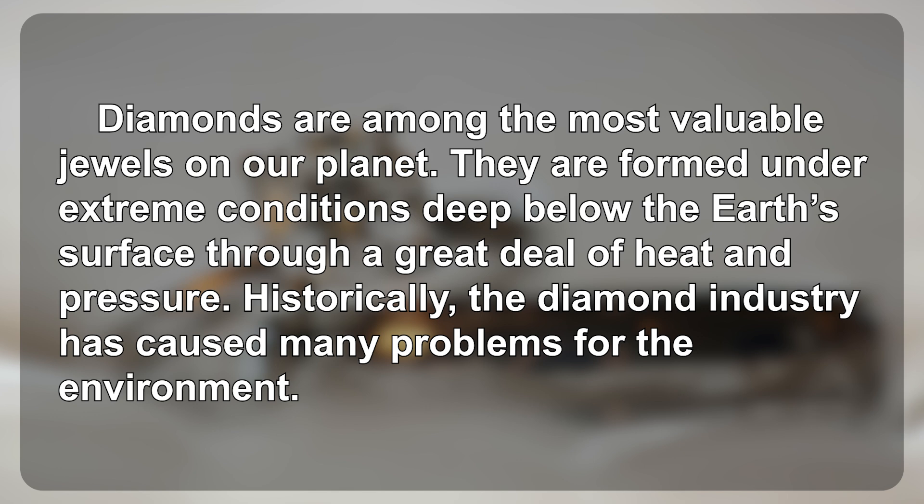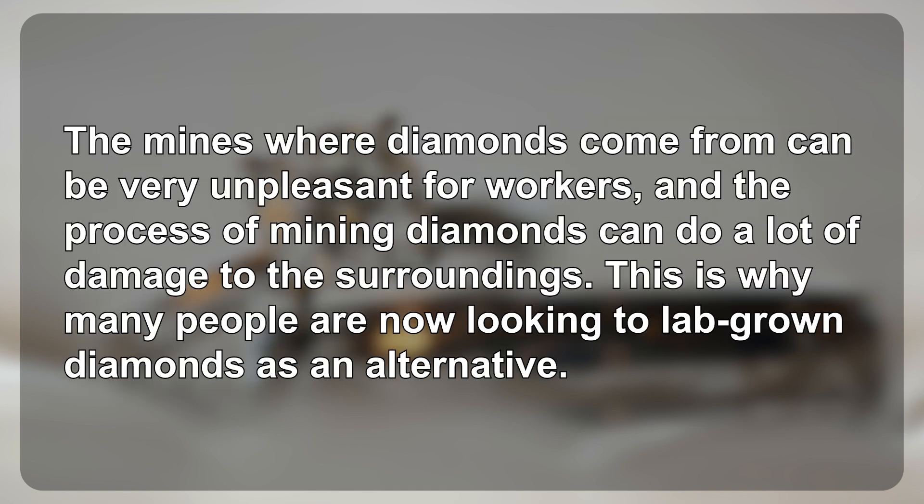Historically, the diamond industry has caused many problems for the environment. The mines where diamonds come from can be very unpleasant for workers, and the process of mining diamonds can do a lot of damage to the surroundings.